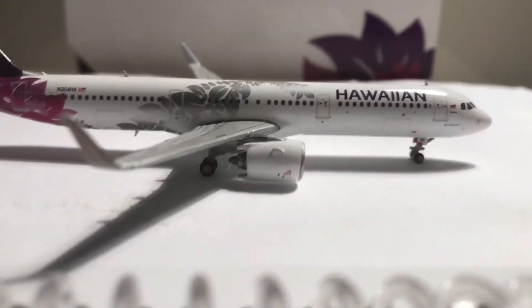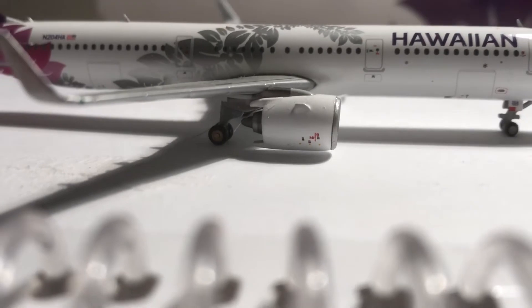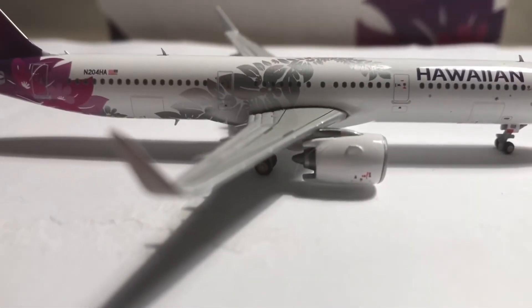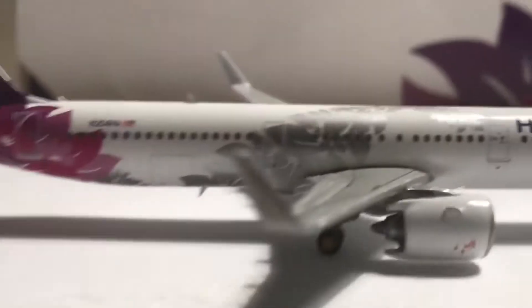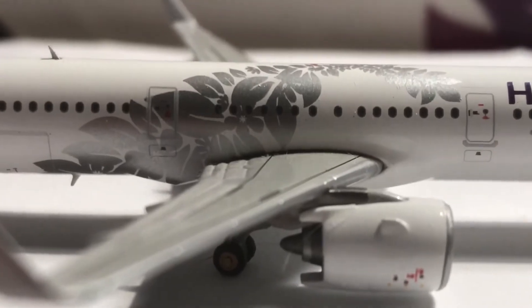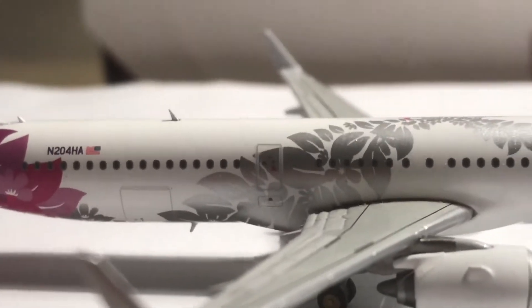Here we have the oversized Neo engines that pretty much touch the ground — I feel like they've gotten a bit smaller as I look at it more. We have the L2 boarding door, the wings, and at the wingtips there's a pretty cool flower detail. Then we have the L3 door and main landing gear.